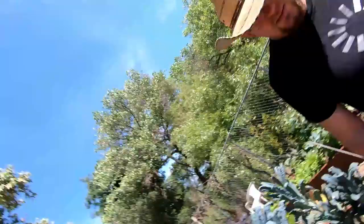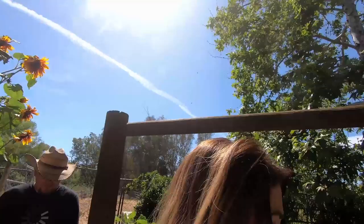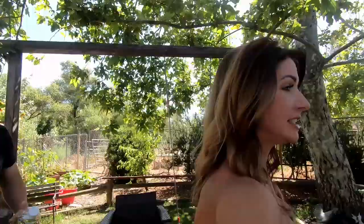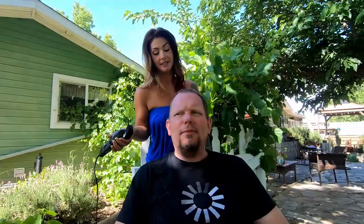You need a haircut — your hair is all crazy around your glasses. Oh, like right now? Yeah, let's go. Okay, apparently I'm getting a haircut. I'm a doer — I see something, I gotta change it.